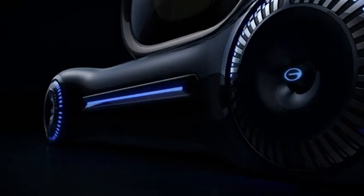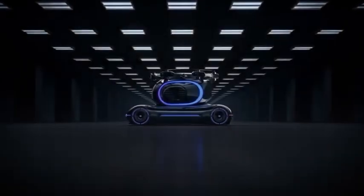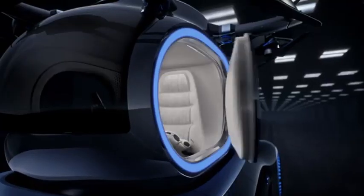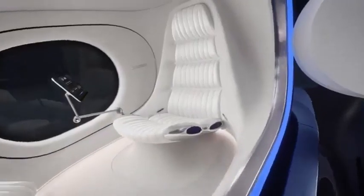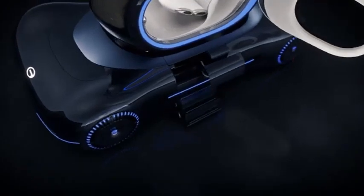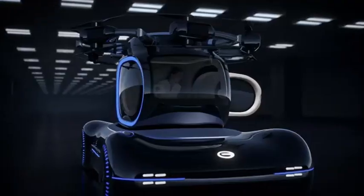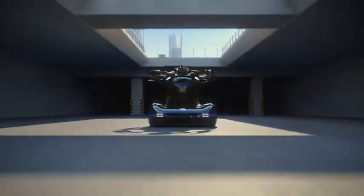The eVTOL AirTaxi concept is a cutting-edge urban mobility solution designed to alleviate city congestion by providing fast, eco-friendly, city-to-city travel. This sleek, battery-powered AirTaxi combines the agility of an aircraft with the convenience of on-demand ride services, making it a tailored option for eco-conscious urban commuters. With vertical takeoff and landing (VTOL) capabilities, the AirTaxi can navigate through tight spaces and land in designated urban zones without the need for expansive runways.